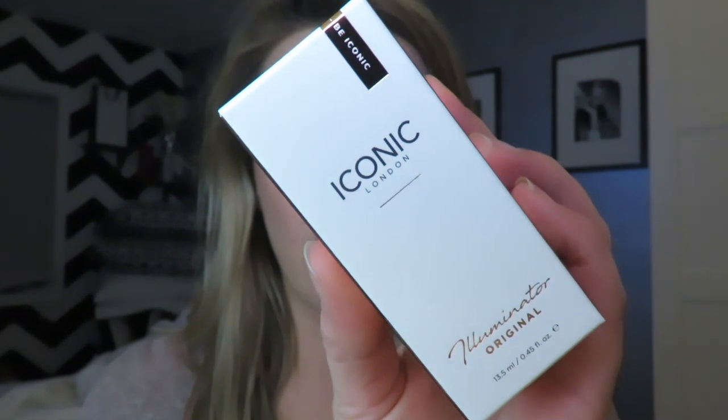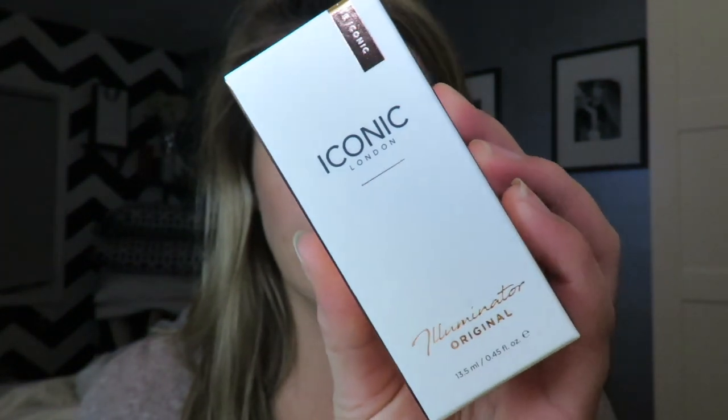One is the original Iconic London Illuminator — highlighter drops in the original color. I think it's the Illuminator 2.0. This is 0.45 fluid ounces, so it's a very little amount of product. And this is $43, but I did have a 20% off coupon, so I felt a bit better about it. It comes with a little dropper.